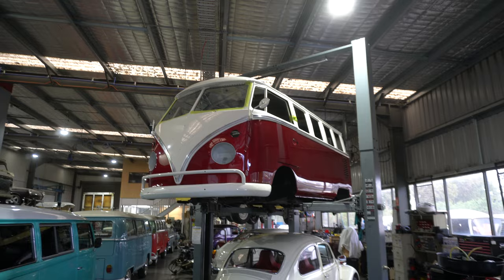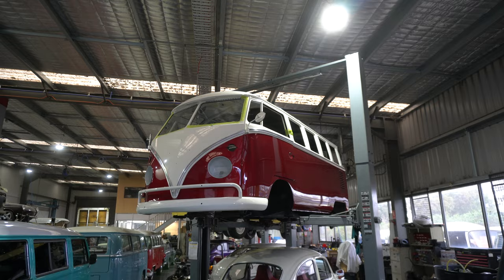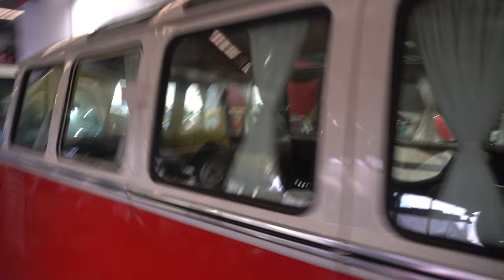A 23-window is getting restored up there. It's a bit like the colour combination on that bus. It looks like all the paint and body work is done so it's just like an assembly - as easy as that sounds, still a shed load of work to do on that bus. We've got another 23-window here. It looks like it's probably just in for a service. Lovely material - look at the table on the side there. The shop is busy today as we've popped in.